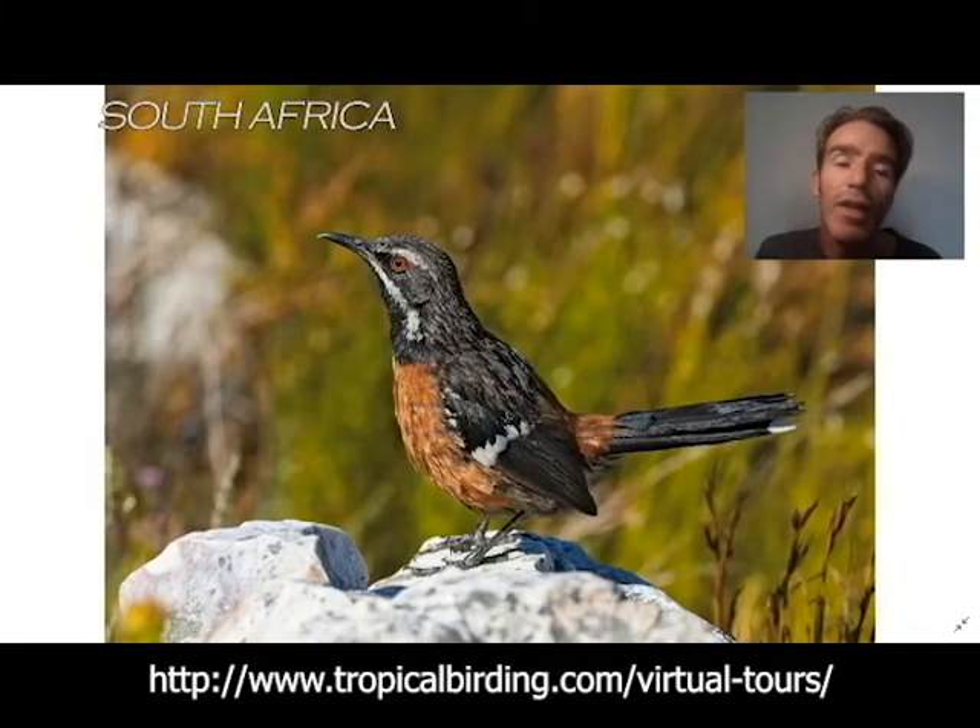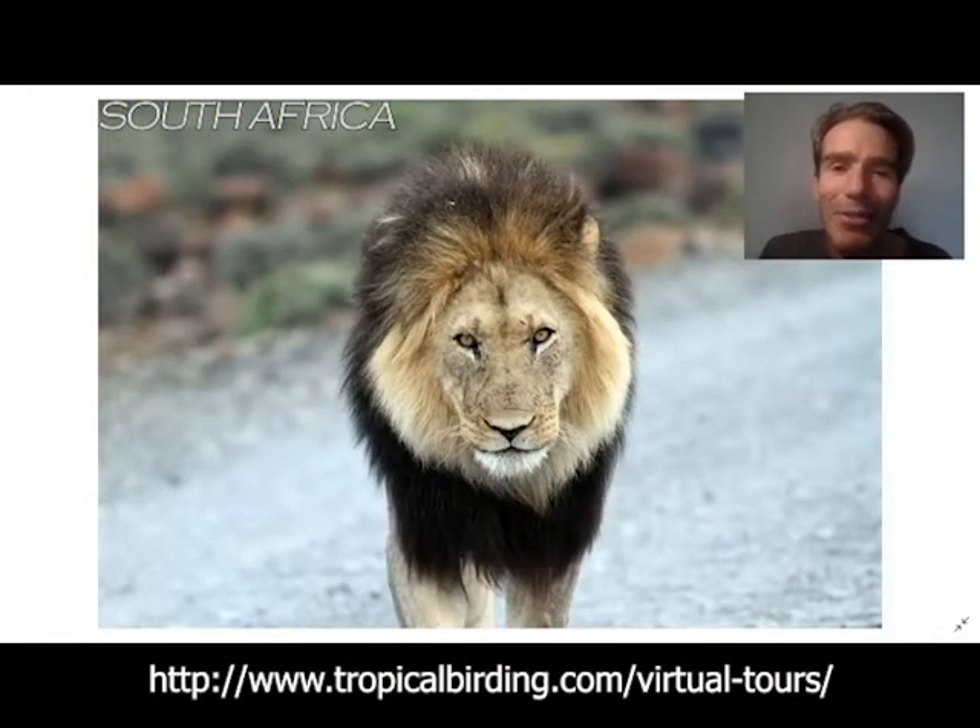We're going to set off along the Garden Route, looking for the Cape Rockjumper. When these huge predators are looking you right in the eye, it really makes you feel quite small.